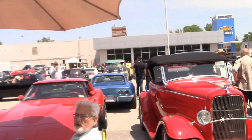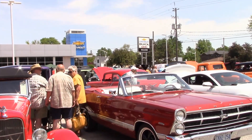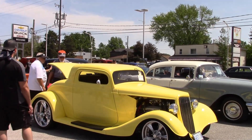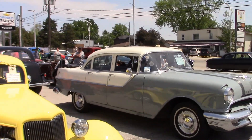Bruce brought along his 32 Ford. Alan's 67 Fairlane Convertible. Here's David's 2015 Mustang. What a neat looking 34 Ford Repro. Gene's 55 Pontiac.